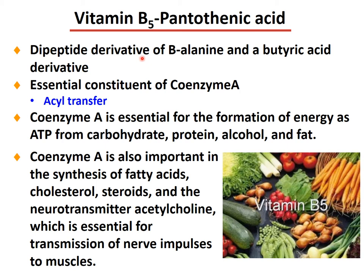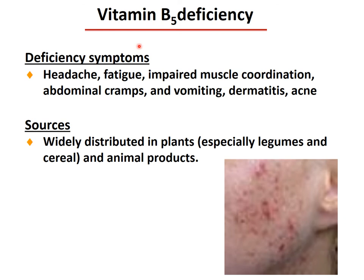Vitamin B5 is pantothenic acid — a peptide derivative from beta-alanine and butyric acid — an essential constituent of coenzyme A for acyl transfer. Coenzyme A is essential for the formation of ATP from carbohydrate, protein, alcohol, and fat. Coenzyme A is also important in the synthesis of fatty acids, cholesterol, steroids, and the neurotransmitter acetylcholine, essential for transmission of nerve impulses to muscles. Deficiency symptoms include headache, fatigue, impaired muscle coordination, abdominal cramps, vomiting, dermatitis, and acne. Sources are widely distributed in plants, especially legumes and cereals, and animal products.